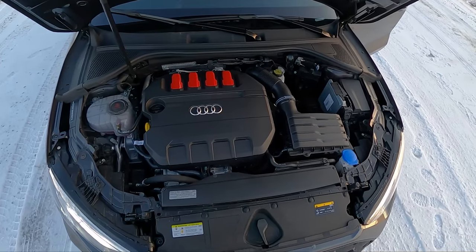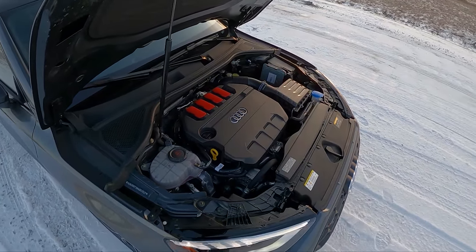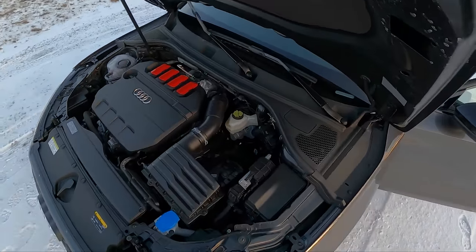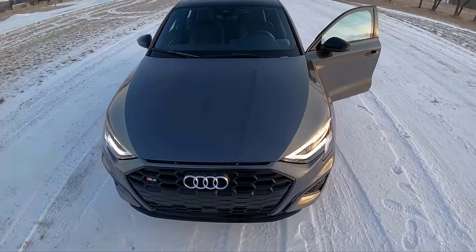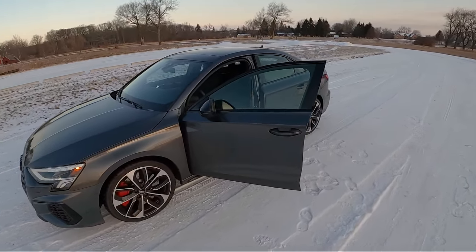It's rated for 23 miles to the gallon in the city, 32 miles to the gallon on the highway. Direct injection. This is a fantastic powertrain — I actually think it's a little bit more responsive, engaging, and it sounds better than the Golf R.